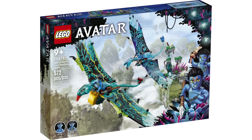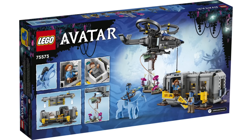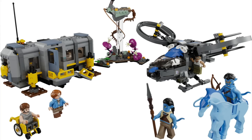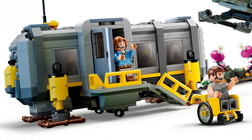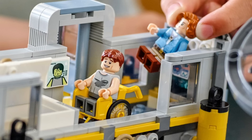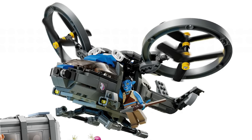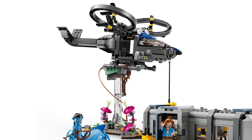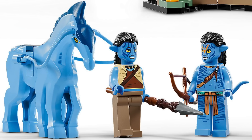Also at Comic-Con, LEGO revealed four more Avatar sets coming in October. First, the Floating Mountains Site 26 and RDA Samson with 887 pieces retailing for $90. The Site 26 build has really interesting shaping — the top and side wall can be removed to play inside, featuring Jake and the Mobile Link Station plus equipment. The SA-2 Samson helicopter has dual rotors and an interesting design; a minifigure can pilot or hang out the side with two stud shooters, and the helicopter attaches to a stand for a flying display. The set includes five minifigures plus a newer mold for the dire horse.